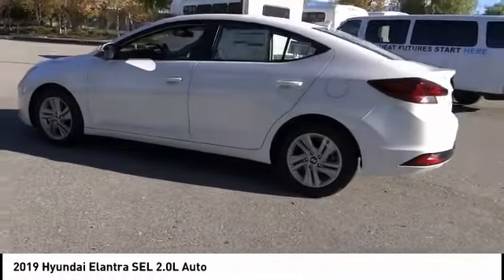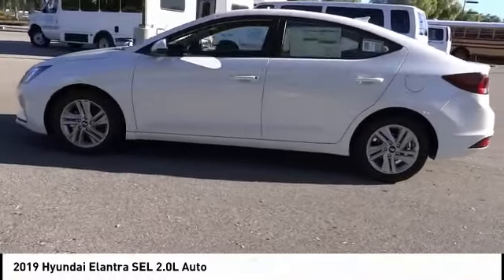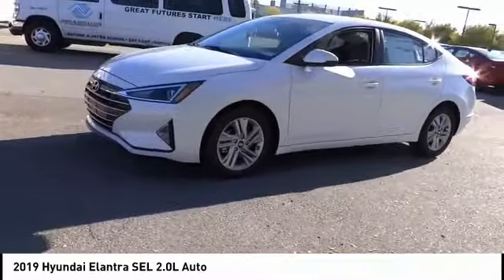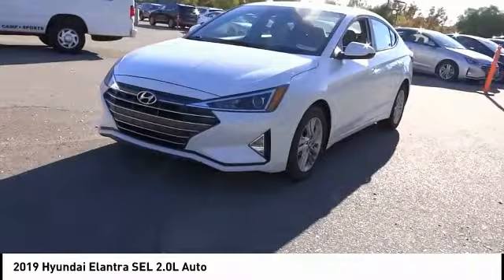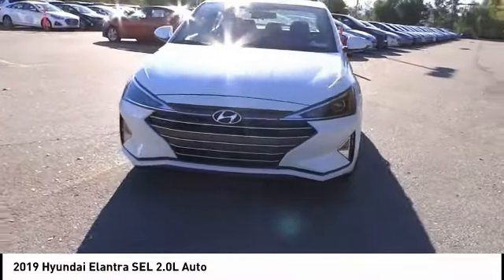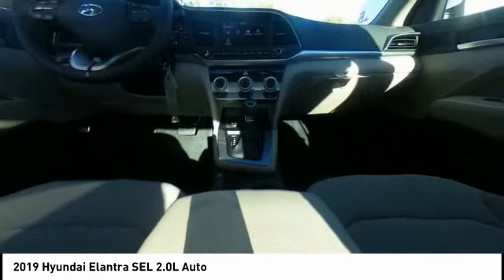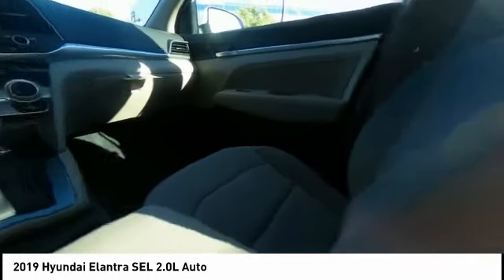Priced below $25,000, this vehicle has less than 100 miles. Here are some of this vehicle's great options: traction control, dual airbags, air conditioning, power steering, alloy wheels, four-wheel disc brakes, power windows, rear window defroster, trip computer, and electronic